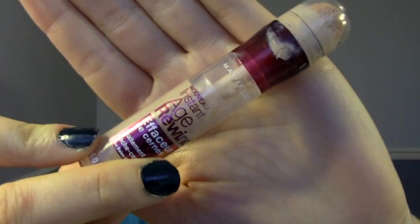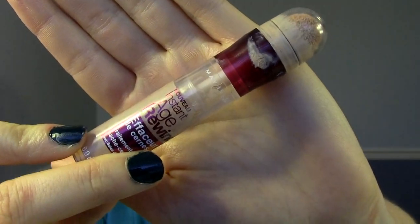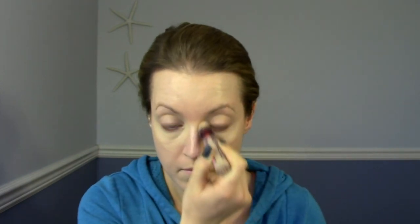Next, I'm using a concealer just underneath my eyes, down my nose, and the sides of my nose, just to help brighten and conceal any redness.